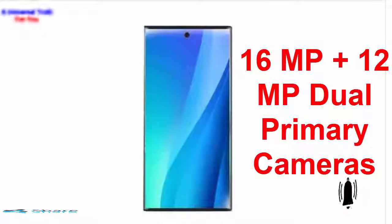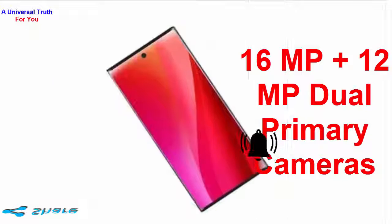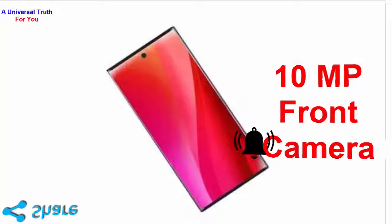The camera of the device comes with 16MP and 12MP rear lenses that can click awesome pictures. At the front there is a 10MP lens which clicks mesmerizing selfie pictures.